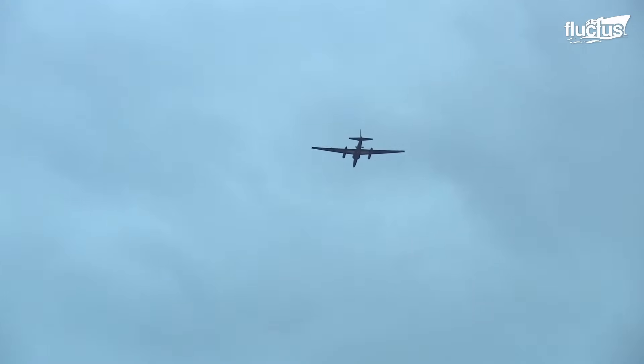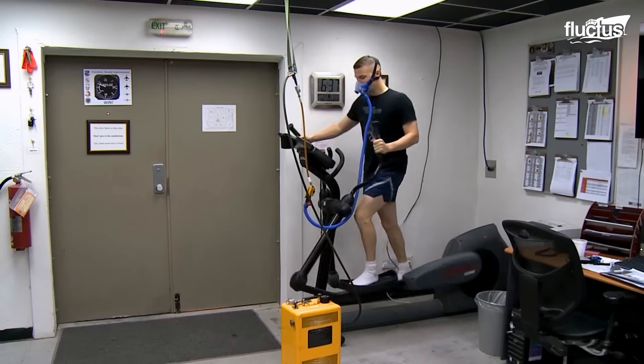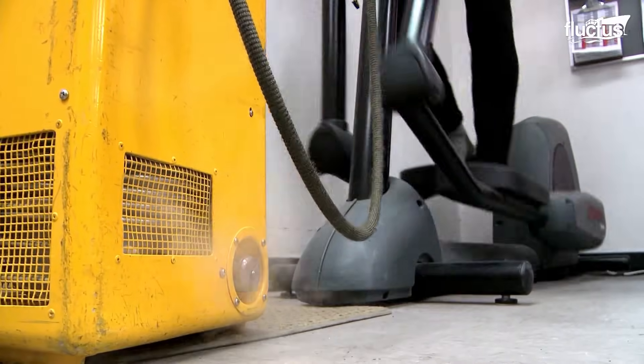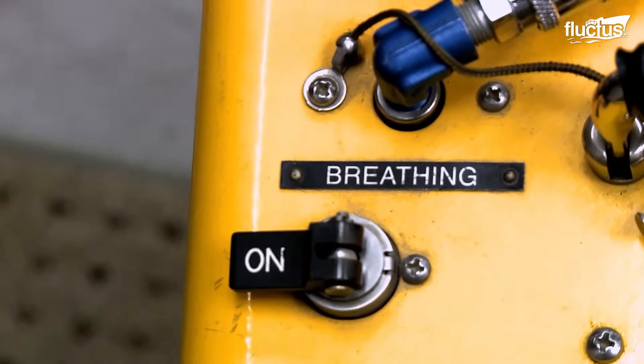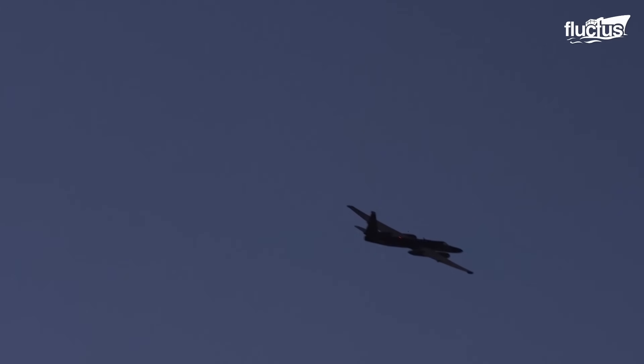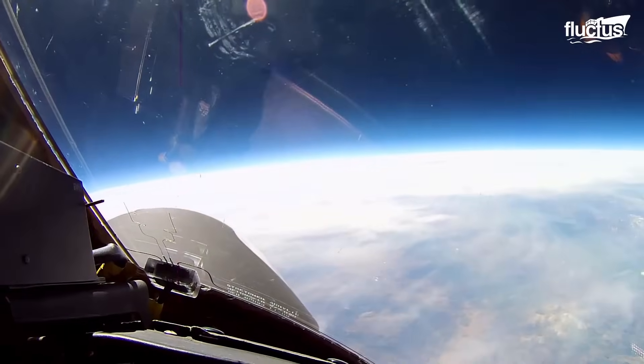Because this plane can reach altitudes of 80,000 feet, pilots and ground crews must undertake some serious preparations. In order to escape enemy sensors, missiles and other defenses, the U-2 must fly at the very edge of space.